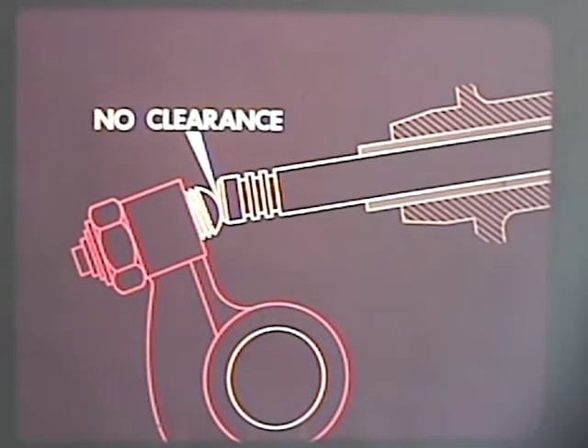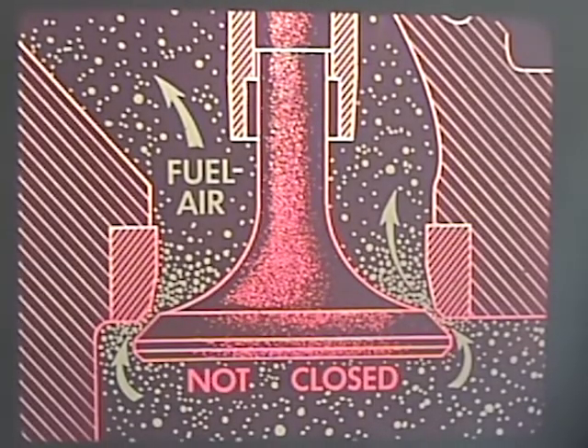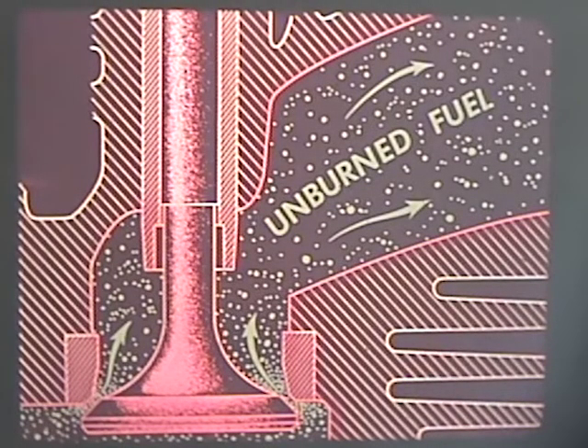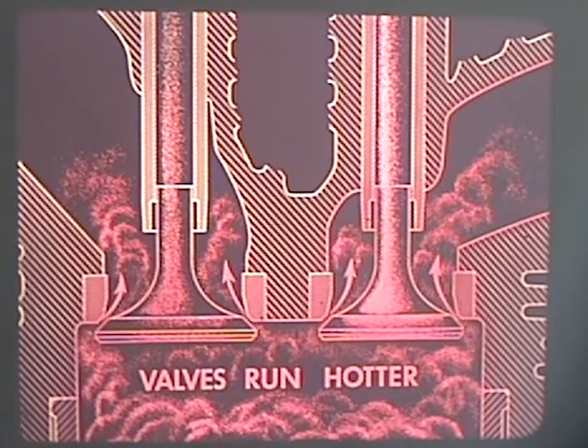Let's take some extreme examples to illustrate the importance of proper clearance. Here, the intake and exhaust valves have no clearance when cold. As soon as the car is started, the engine will begin to warm up and the valves will expand faster than the cylinder head. During this time, the intake valve will not completely close. There will be a loss of compression and a loss of power because the fuel-air mixture can escape during compression and power strokes. In addition, the unburned fuel that escapes through the exhaust port will cause emission problems. Both valves will run hotter because they are subjected to hot exhaust pressure for a longer period and are not on their seats long enough to dissipate their heat. And valve timing will obviously be off because the valves are open for a longer period of time.